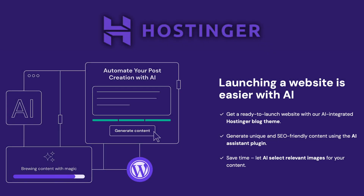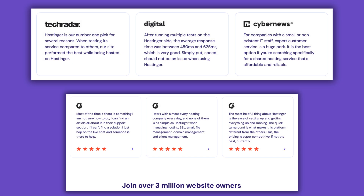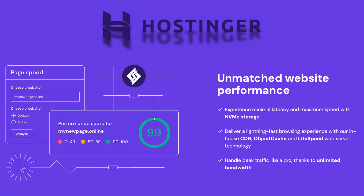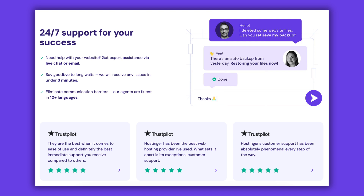So, is Hostinger worth it? If you're looking for affordable, beginner-friendly hosting with good performance, then yes — especially if you use the discount link in the description to lock in the lowest price. Just make sure to grab the deal while it lasts, so you can lock in the 75% discount and get your 3 months free. If you're ready to get started, check out the discount link below before the deal expires. And if you have any questions, drop them in the comments — I'll be happy to help. Thanks for watching, and I'll see you in the next one.